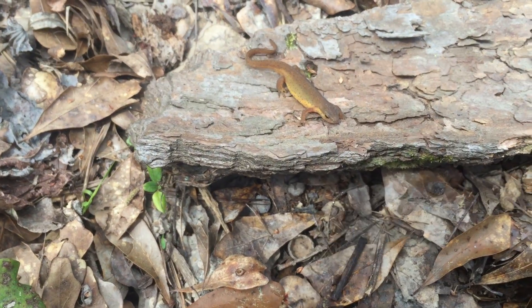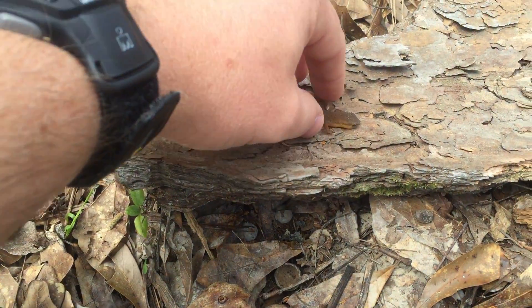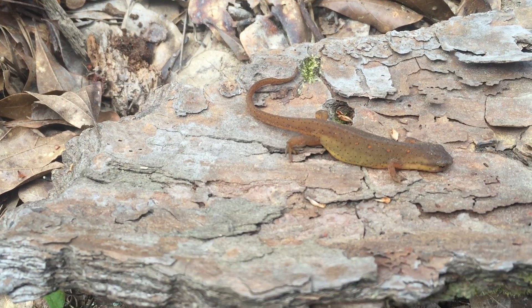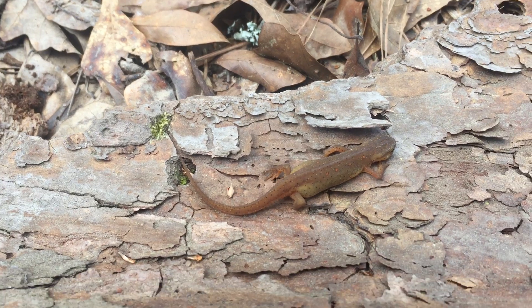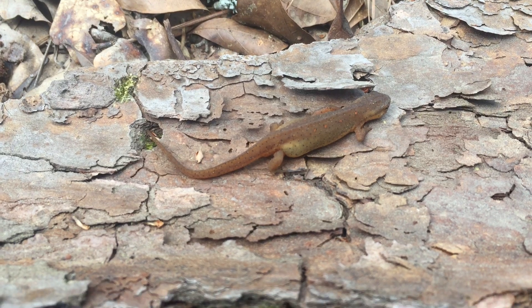Again, that's Notophthalmus viridescens — it is the eastern spotted newt, and this is the EFT stage of that species. This guy's gonna go through another transformation a little bit later in his life and return back to the water, and that's where he's gonna carry out the rest of the life cycle — becoming sexually mature, breeding with a member of the opposite sex, and producing eggs.